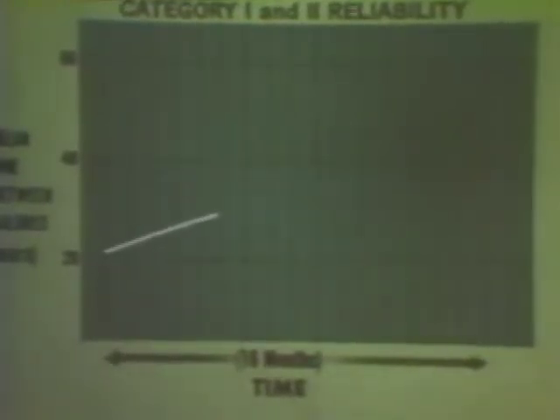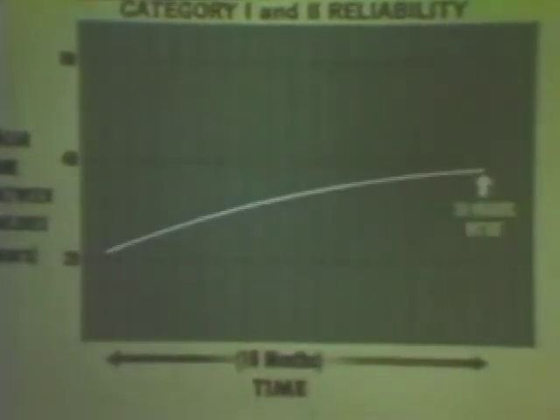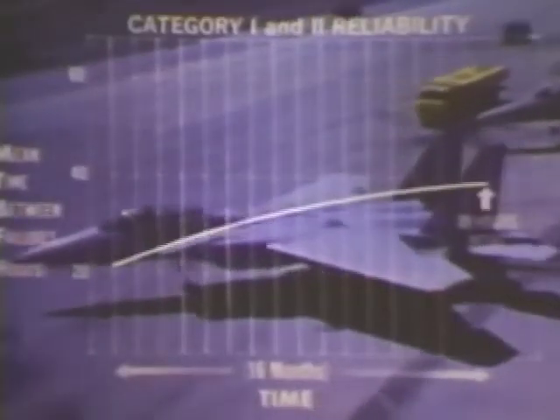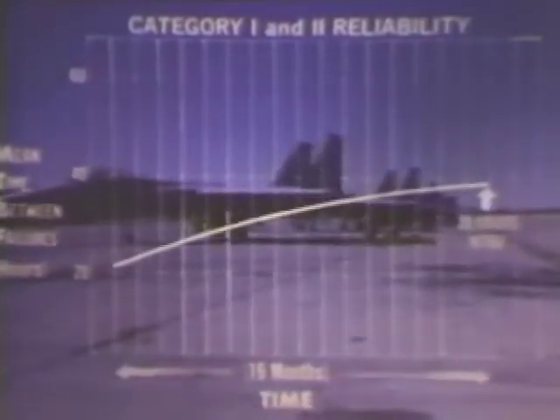This graph shows how reliability has constantly improved throughout category one and two testing, as integration proceeded and experience was gained by pilots and maintenance personnel. A cumulative MTBF of 39 hours was achieved, although only 30 hours was required for these early radar sets. The radar is now in operational use, and with this trend there should be no difficulty achieving the guaranteed 60 hours as the radar and its support system matured.